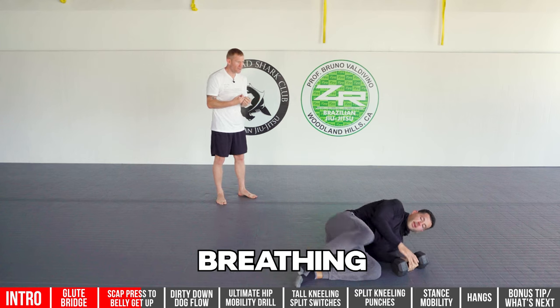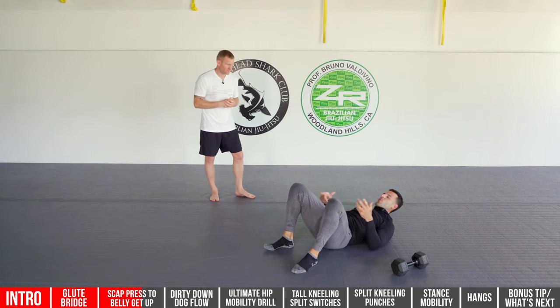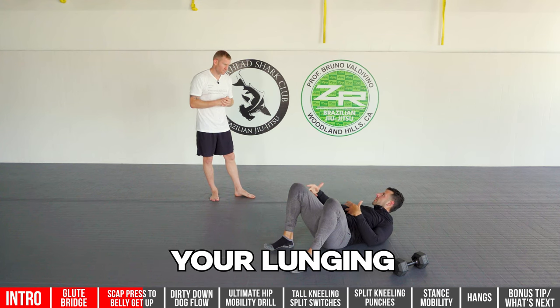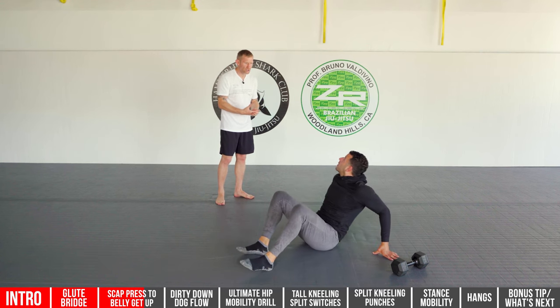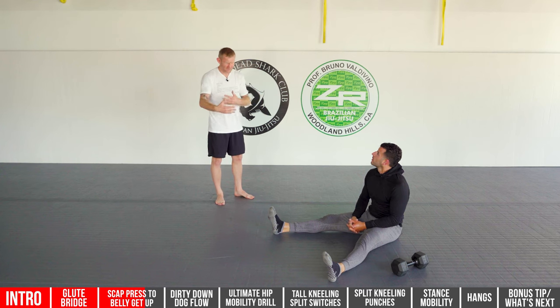Stay relaxed, breathe, and keep that core tight throughout. In this movement you're planking, bridging, lunging, and holding overhead — it's a full body workout and a great warm-up. For reps, start with one and progress over time. Start light.